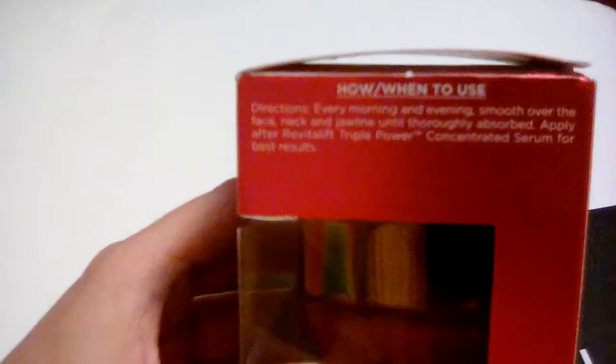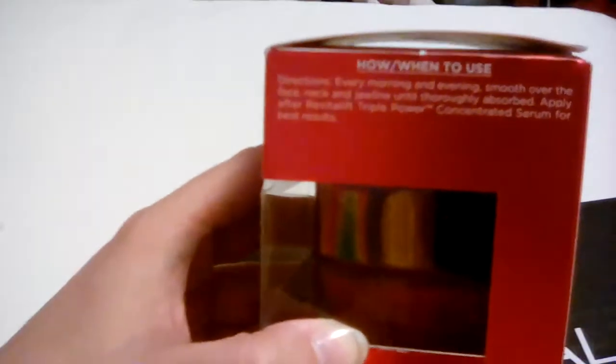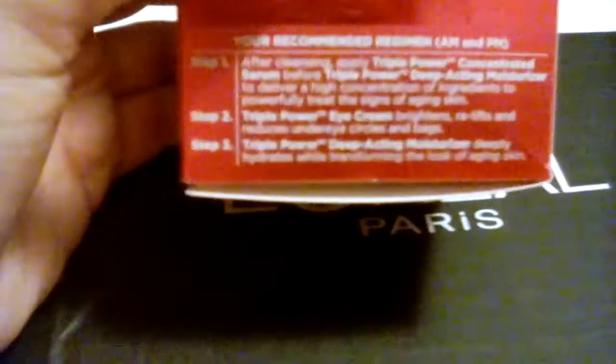Okay, this is how and when to use. I don't know if you can read that. I hope it's not all too blurry. Every morning and evening, smooth over the face, neck, and jawline until thoroughly absorbed. Apply after Revitalift Triple Power concentrated serum for best results. On the bottom is a recommended regimen. After cleansing, apply Triple Power concentrated serum before Triple Power deep-acting moisturizer. Triple Power eye cream brightens, relifts, and reduces under-eye circles and bags.